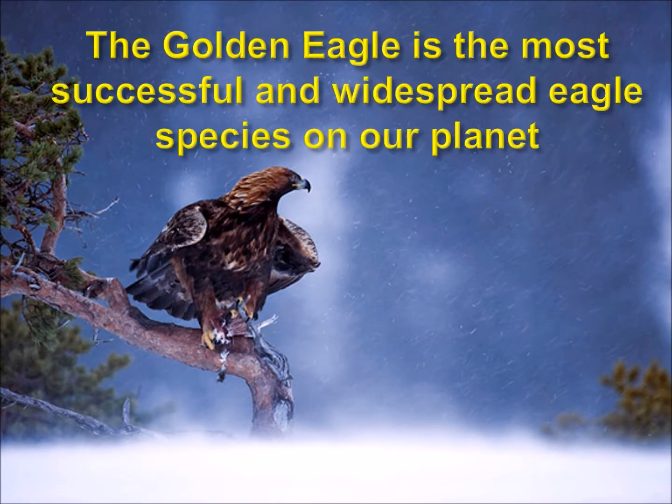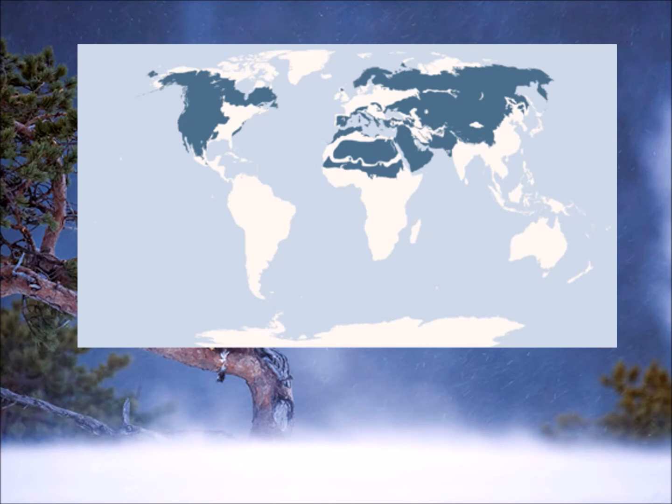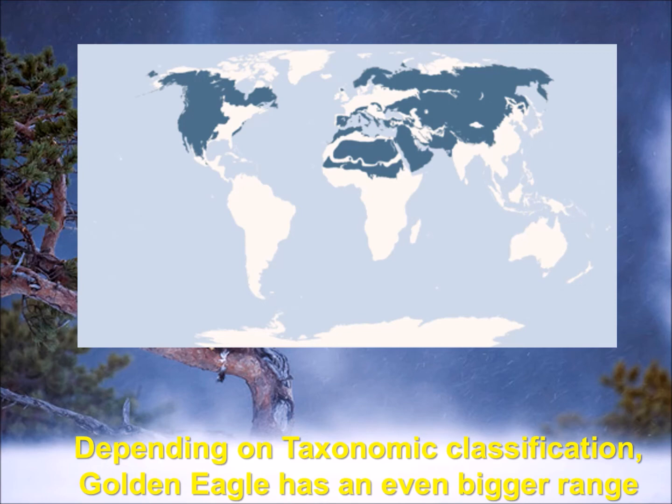The Golden Eagle is considered to be the most successful and widespread eagle species on our planet. If we look at a map, they've dominated the northern hemisphere — everything in the darker blue is the Golden Eagle's traditional range. Depending on taxonomic classification, you could say the Golden Eagle has an even bigger range. In red, you can see a couple of other eagle species that came from Golden Eagles and are so closely related that they can even interbreed in captivity.